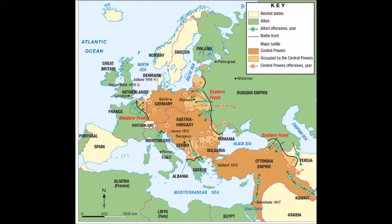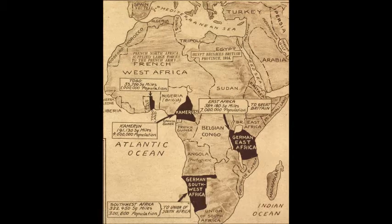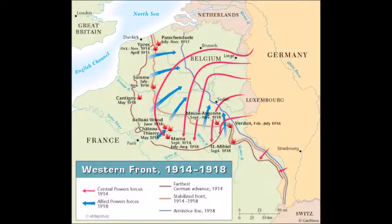The Eastern Front was located in Central and Eastern Europe with borders of the Baltic Sea in the northwest, Germany to the west, and Austria-Hungary to the south. The Eastern Front ranges over more than 1,600 kilometers. At the African Front, the main spots that were fought in were north, west, southwest, and east Africa.